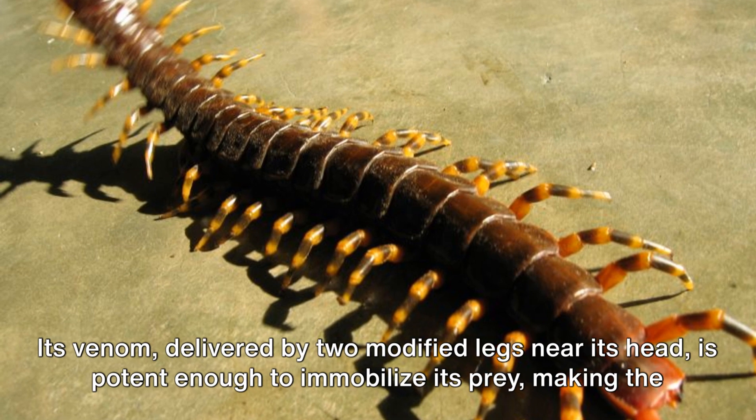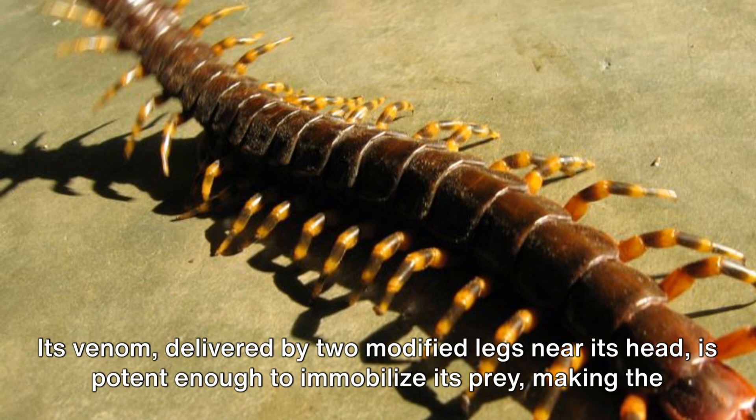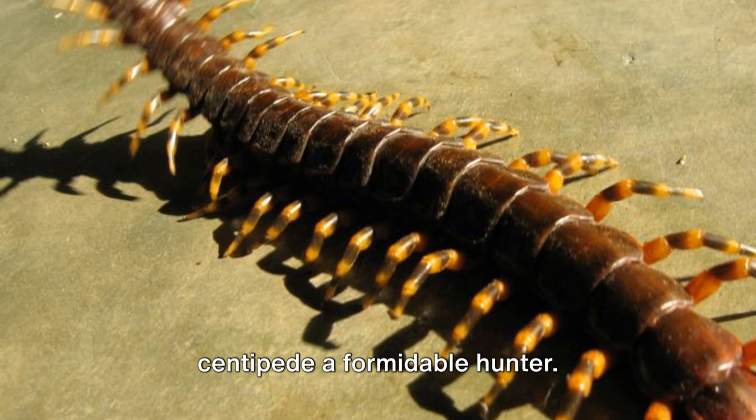Its venom, delivered by two modified legs near its head, is potent enough to immobilize its prey, making the centipede a formidable hunter.